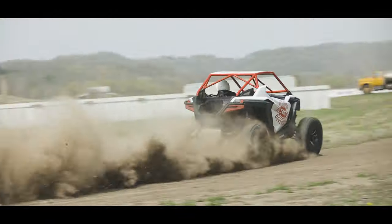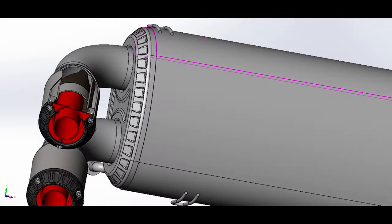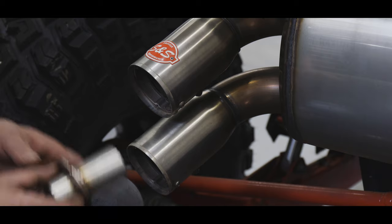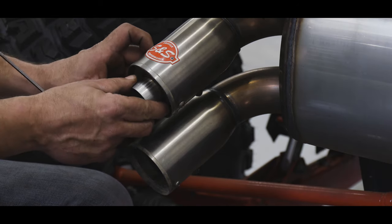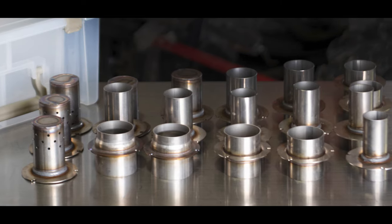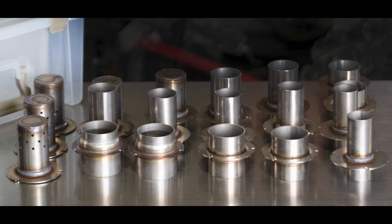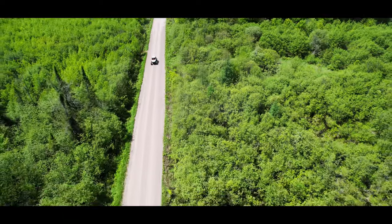The team has completed thousands of hours of testing to perfect the Power Tune XTO exhaust. From unique internals to the dual exits, every part of this system has been carefully engineered. We ship the Power Tune XTO with removable sound inserts, as well as offering 10 additional styles that allow you to tune for power and sound.